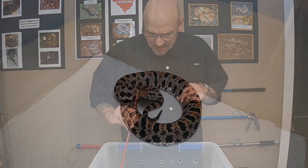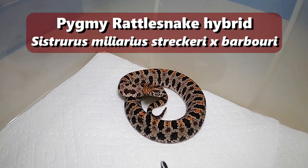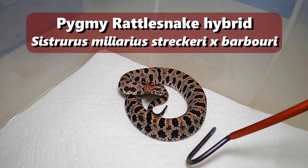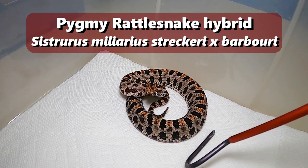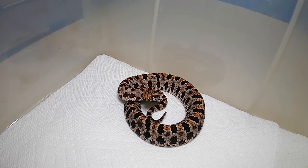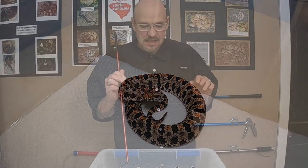This little guy is a captive-born animal. He is a hybrid of a Sistrurus miliarius barbouri — your dusky pygmy rattlesnake — and a hybrid with a western pygmy rattlesnake, Sistrurus miliarius streckeri. He was kind of an accidental birth in captivity. Somebody had an exhibit set up with two species of pygmy in it and they had babies.